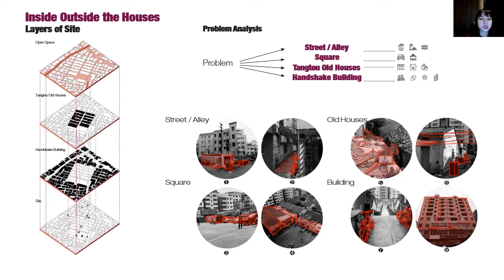Problems of the current situation are obvious, mainly from four aspects: the streets, old houses, square, and the buildings. Now I will explain how to deal with the problems and make the environment more livable.